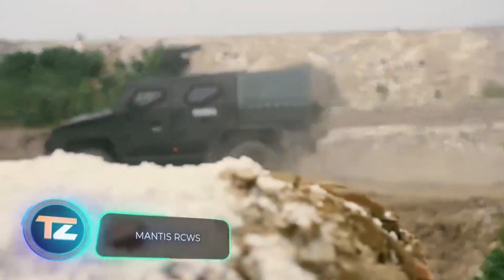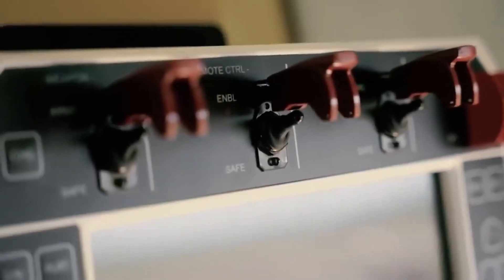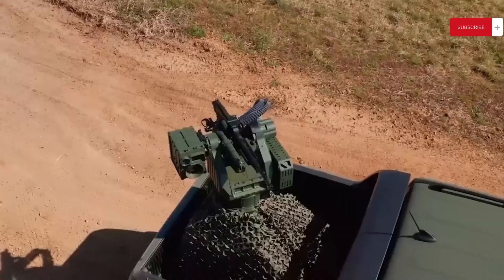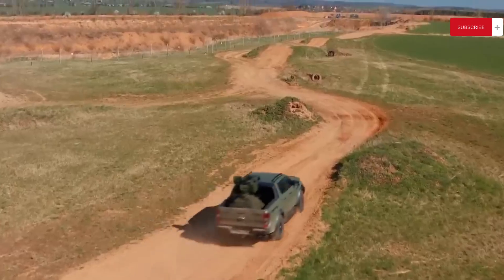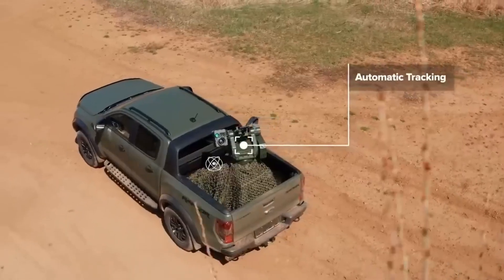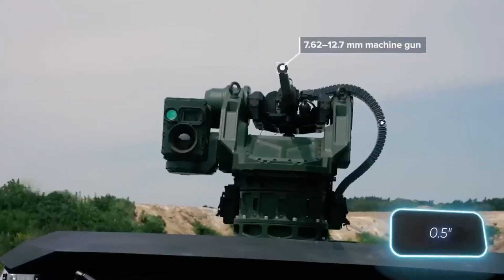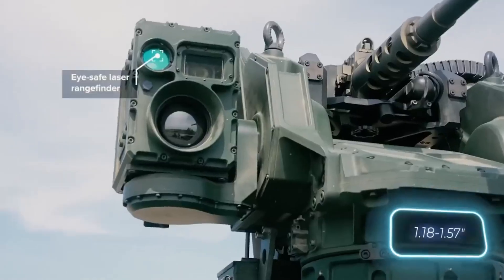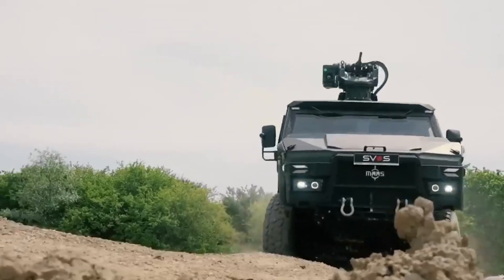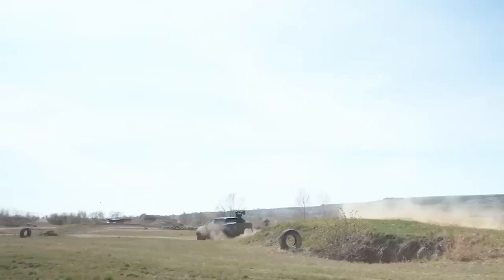When it comes to describing the Mantis modules in a single word, versatility sums it up best. These modules come in different versions, making them suitable for mounting on various vehicles, IFVs, boats, and even warships. Check out the mini version of Mantis on a pickup truck, featuring a 7.62mm machine gun and a modular optronic system for reconnaissance, aiming, and firing. The most advanced Mantis version can engage targets with a 12.7mm machine gun and a 32mm/40mm grenade launcher. Both versions are effective against UAVs as well, and manufacturers are willing to create customized Mantis modules to meet each customer's specific requirements.